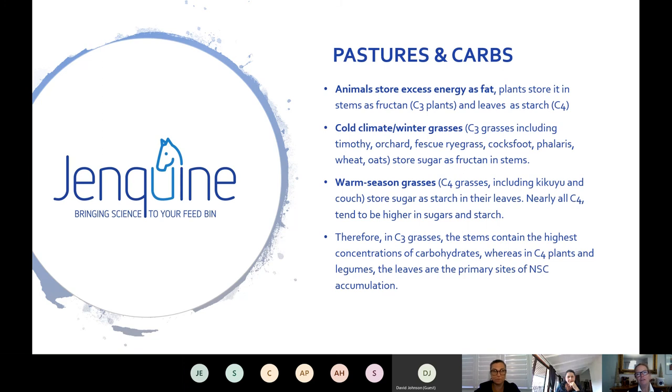Now the big one: pastures. Animals store excess energy as fat, and plants store it as fructans or starch. Photosynthesis is the production of sugar — the word carbohydrate derives from 'plant sugar.' The C3 grasses — cold climate or winter grasses — store fructan in the stems. There's recent work from Europe, with Cathy McGowan involved, suggesting fructans aren't quite as bad as earlier work by Chris Pollitt showed. If anyone wants those papers I can provide them.